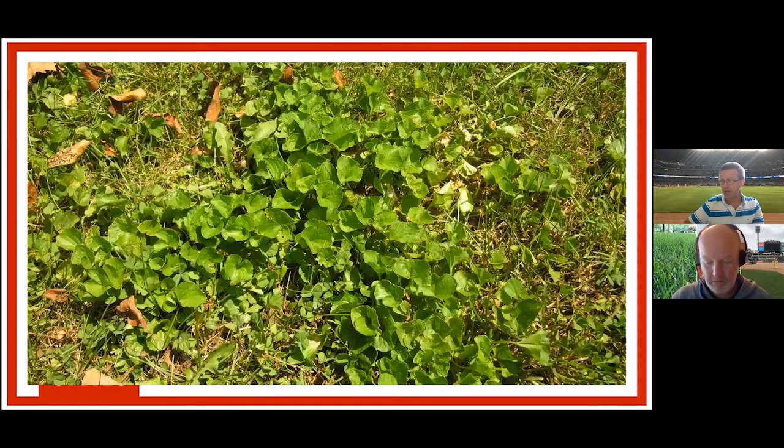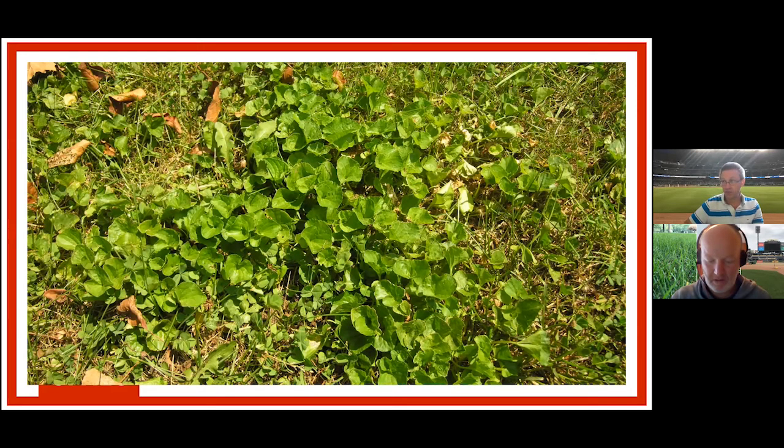Another weed I wanted to talk about was wild violet. I finally have a population of wild violet that allows me to do some testing at the OTF Center. For those of you who have trouble controlling this weed, I feel your pain — I'm doing a funded trial on wild violet control, and two weeks in, I know I mixed the herbicides with water before I sprayed, but it looks like I did nothing. This is an exceptionally difficult-to-control weed. Canada thistle, ground ivy — all of those are some of our more difficult to control weeds. We tend to recommend three- or four-way herbicides that contain triclopyr, dicamba, a combination of those two, and quinclorac or fluroxapyr.